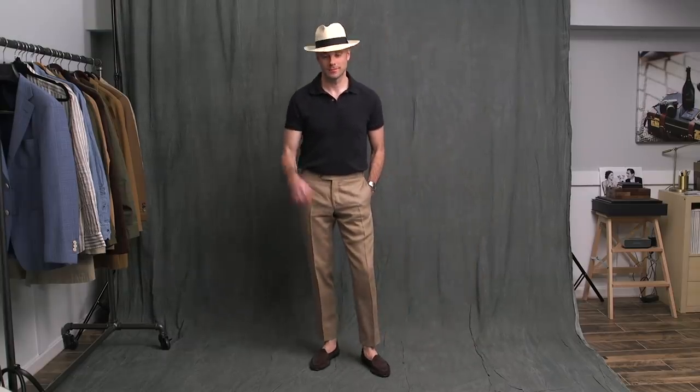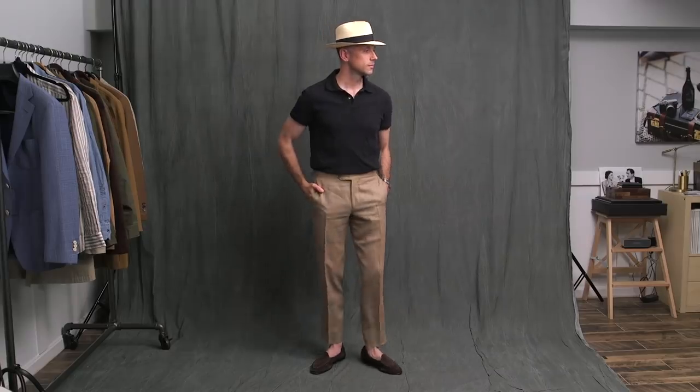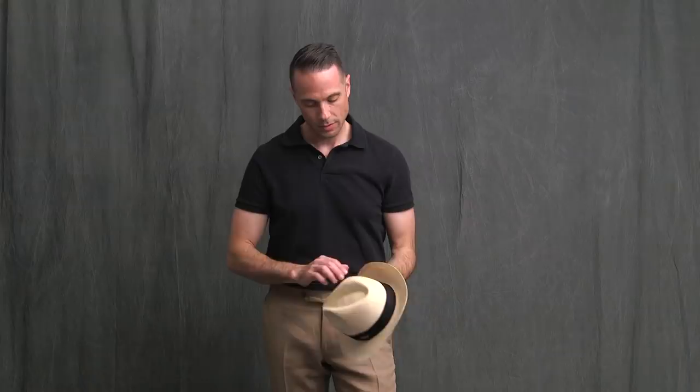Finally, the classic, the simple — probably what you think of first when you think about how people generally style polo shirts. This is a simple approach, but I want to point out a few things that take it from the basic to something a little more elevated. Let's start with the trousers. Instead of the classic cotton khaki trouser, I have on a pair of linen trousers that are made to measure — side adjusters instead of belt loops, so it has that little bit of sartorial flair.